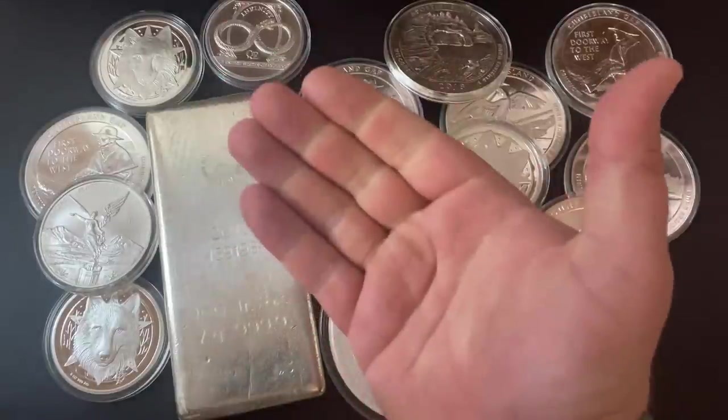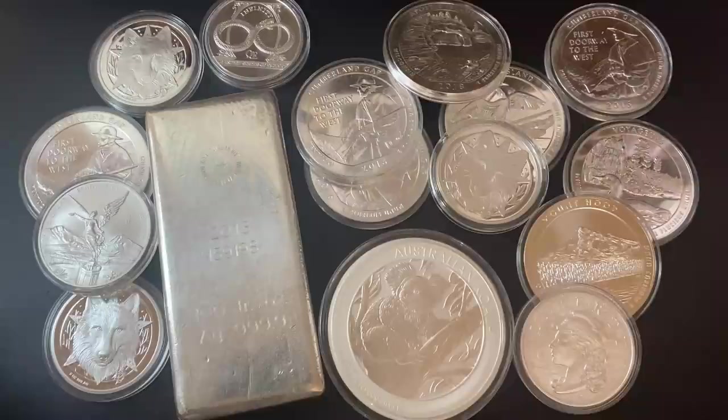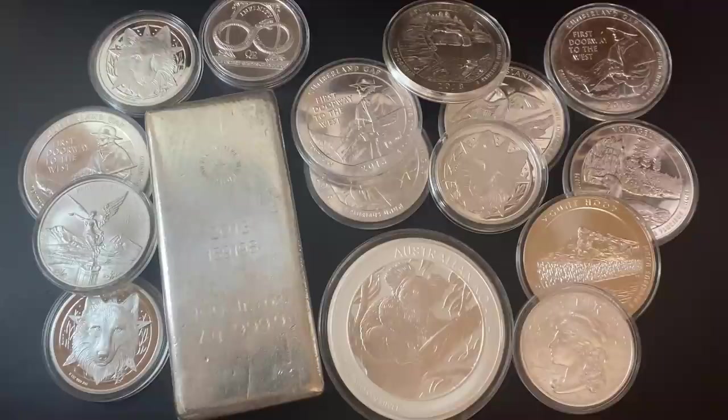What's up YouTube, Silver Dragons here, and in this video I'm going to be reacting to this Pawn Stars video about selling silver. This is a gentleman who goes into the shop and sells over 3,000 ounces of silver. I'm going to talk about how much money he actually made off his silver investment, cover a few things the show doesn't talk about, and one thing that Pawn Stars actually gets wrong on this episode.